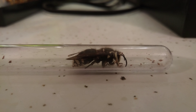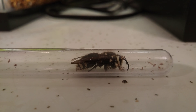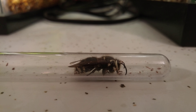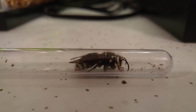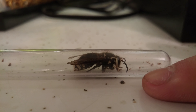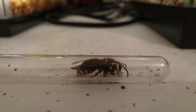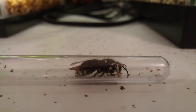This queen hornet here is absolutely massive if you look at her. She's humongous. I'm calling her a queen because I think that's what she is, but I'm not entirely sure. You can just see how big she is compared to my finger here. Pretty large. Comparatively to other hornets, she's much larger. I don't think other hornets really hibernate during the winter, so I assume she's a queen.